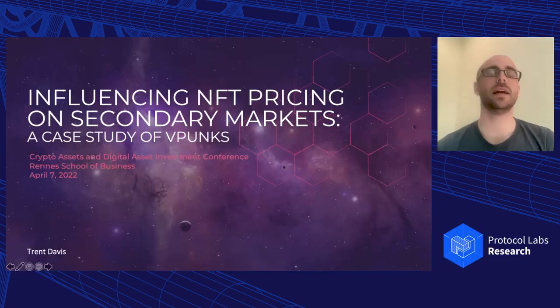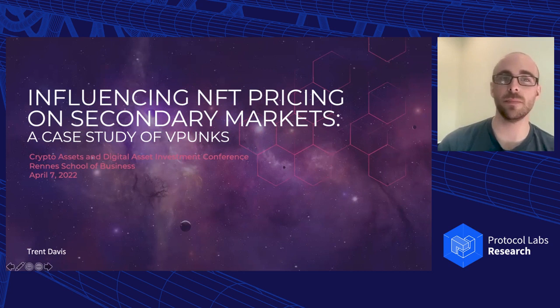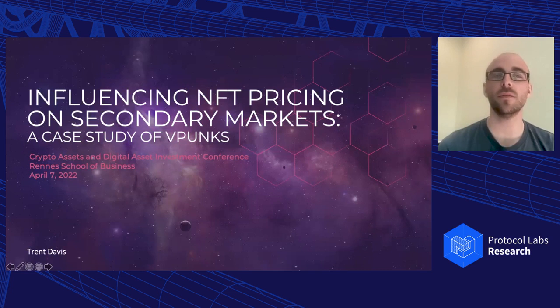Before I joined PL, I was a research associate at Cornell University and also at the Smart Contract Research Forum, focusing on consumer economics, as well as game theory and other things that impact crypto economics. So thank you so much for having me today, Protocol Labs. And I'm going to be presenting my research titled 'Influencing NFT Pricing on Secondary Markets: A Case Study of VPunks,' which I originally presented at the Crypto Assets and Digital Asset Investment Conference in REN on April 7th.